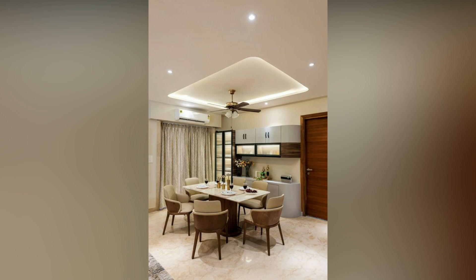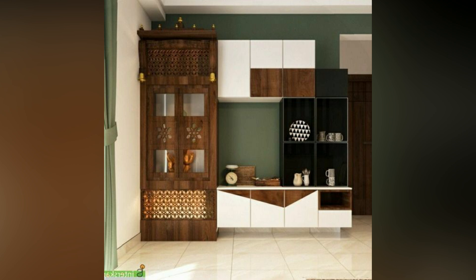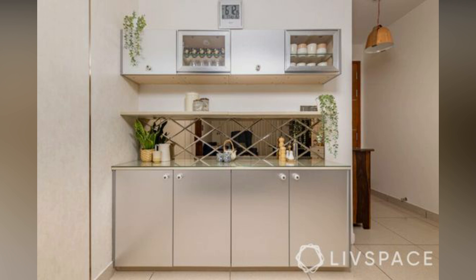Floating cabinet designs are vertical and suit homes which have less space. With designer doors, your organizer will look more welcoming, and pairing them with a shiny backsplash makes your crockery unit look dynamic.